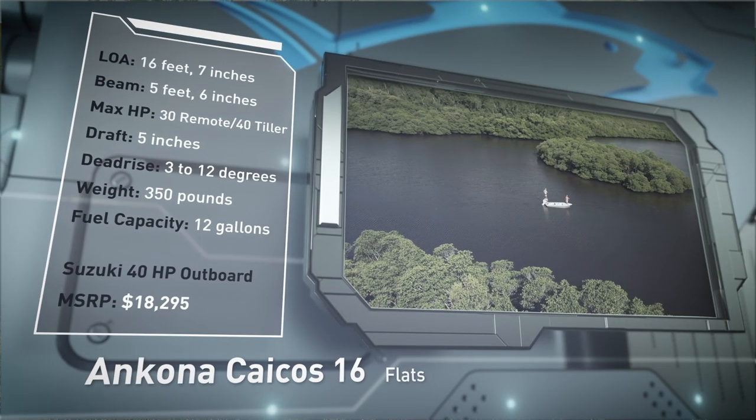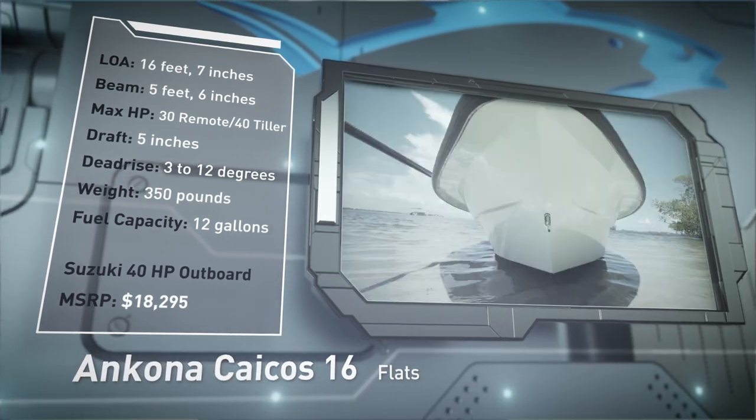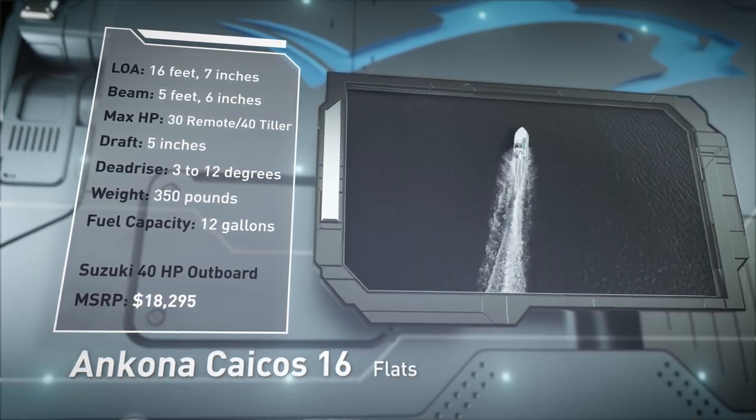Built for poling in super skinny waters, she has a draft of 5 inches, a 3 to 12 degree variable dead rise, a weight of 350 pounds, and a fuel capacity of 12 gallons.